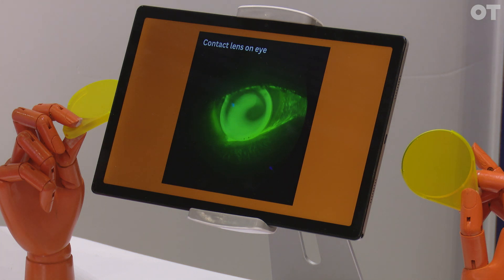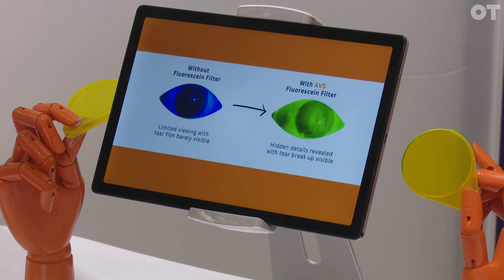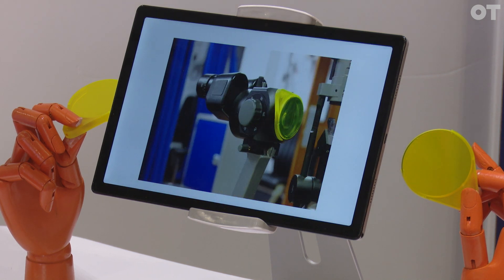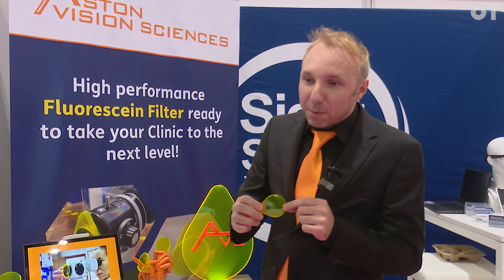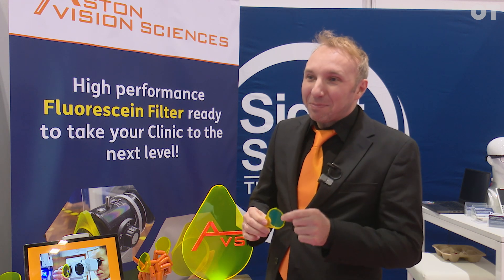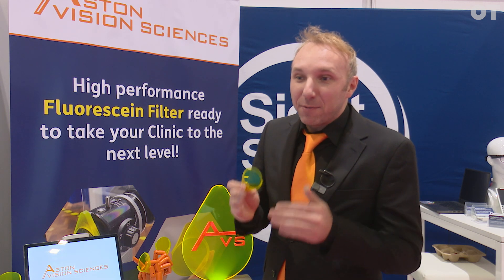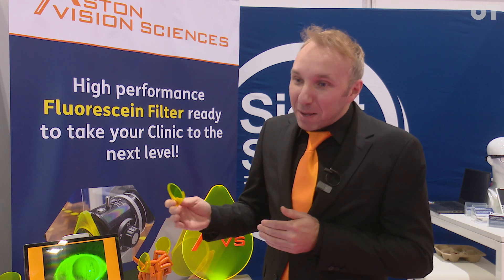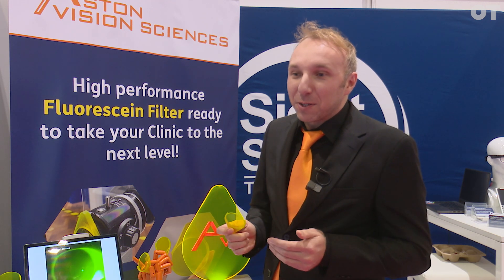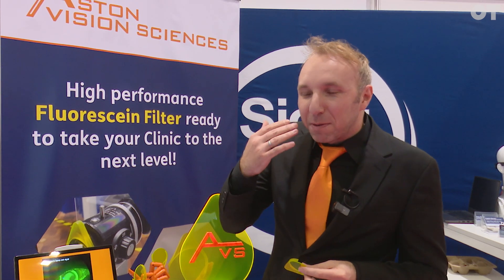I know that a lot of clinicians are very happy with the equipment they have, and that's fine. So what we've done is created a solution that will fit onto most existing slit lamps. It clips onto the front of the objective lens, and if not, it can still be held by hand. What's special about this filter is the colour formula, which I spent years developing as part of my PhD. The colour formula is tuned to be very close to Fluorzine emission, meaning you get very high contrast and very high clarity, even at lower blue light levels — which is better for the clinician, so they can see clearly what's going on.